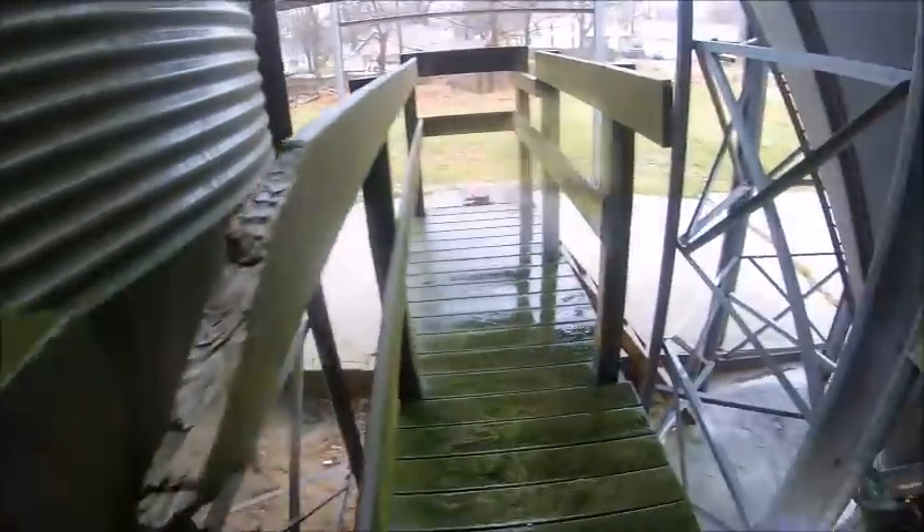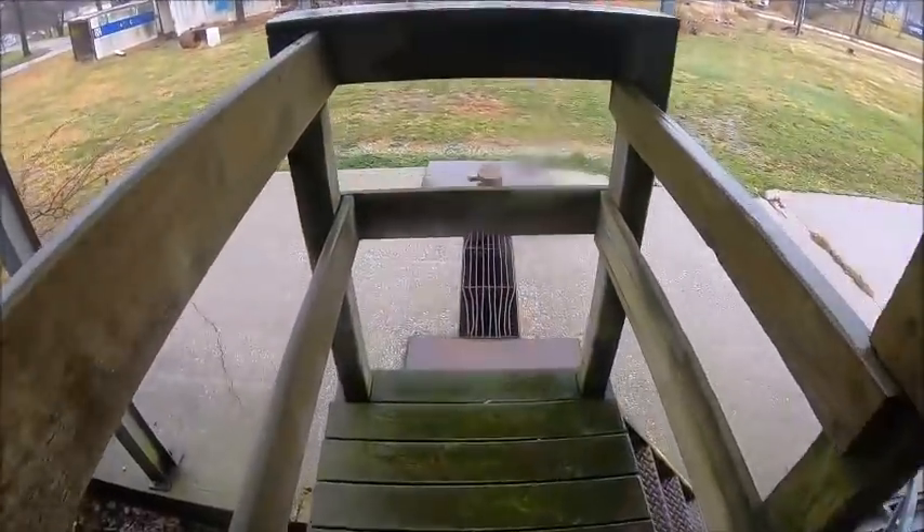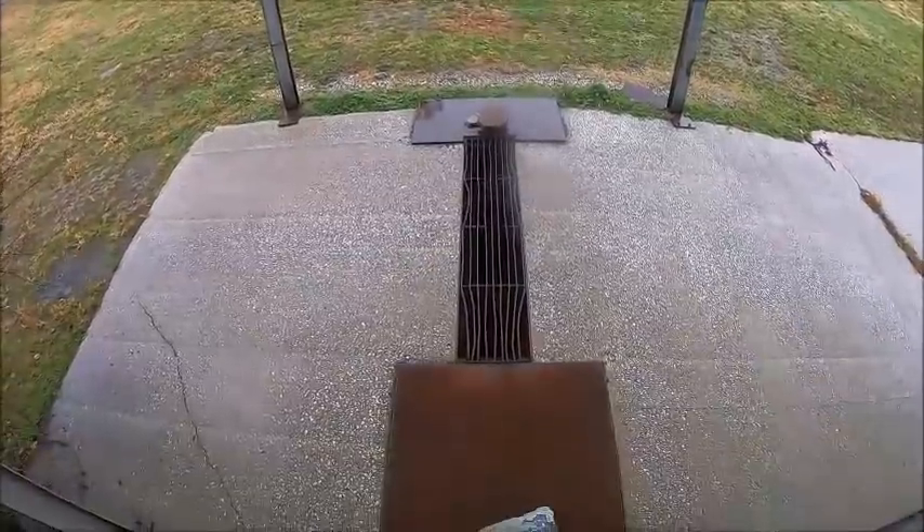That's a blender. Back here should be the pit. Hopefully I don't fall through this deck - that's sketchy, gets moving. That's the pit.